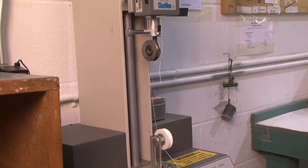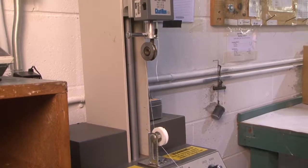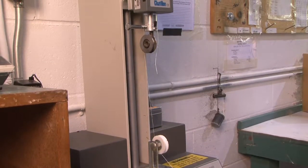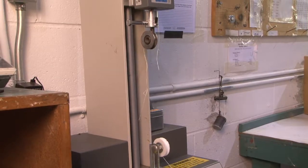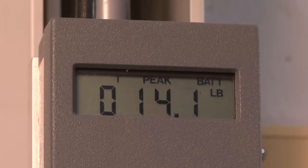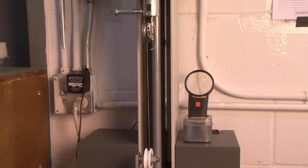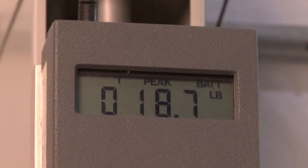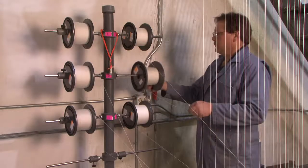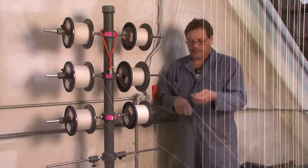During the test, the load cell continuously moves upward and away from the fixed sheave, applying more pressure on the core as it moves farther away until the core breaks. As the load cell moves, it measures the amount of force exerted on the core. When the core breaks, the Chatillon displays the break strength. If the break strength meets or exceeds the design specs, the core moves into fly line production.